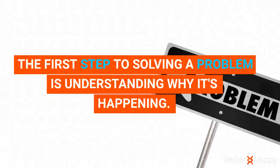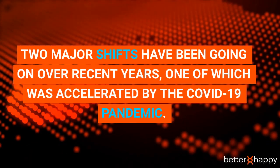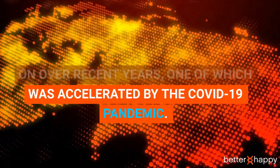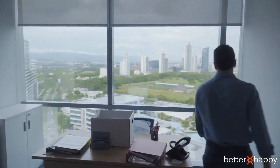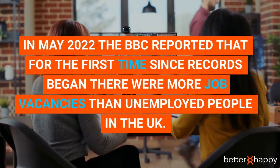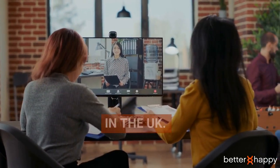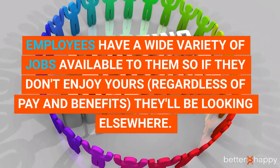Tip one: understand the new environment. The first step to solving a problem is understanding why it's happening. Two major shifts have been going on in recent years, one of which was accelerated by the COVID-19 pandemic. The job landscape has changed — in May 2022, the BBC reported that for the first time since records began, there were more job vacancies than unemployed people in the UK.